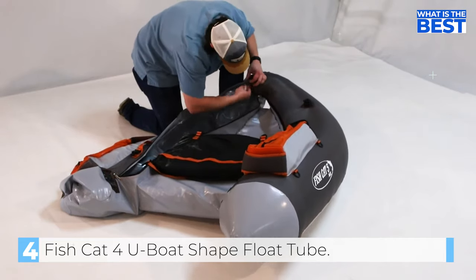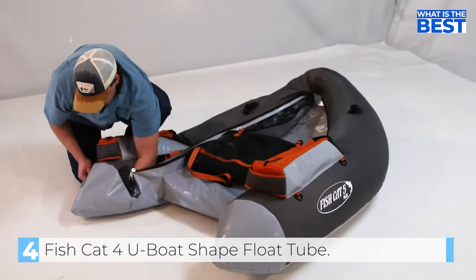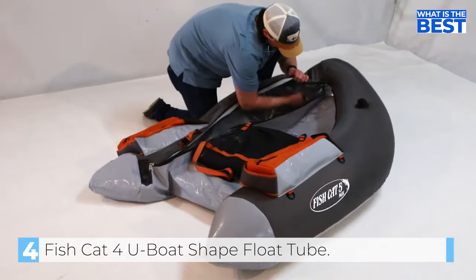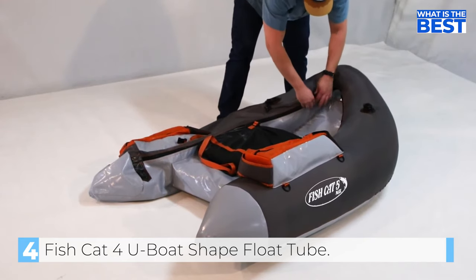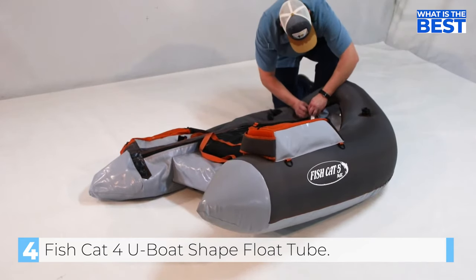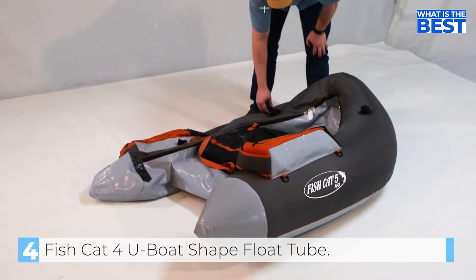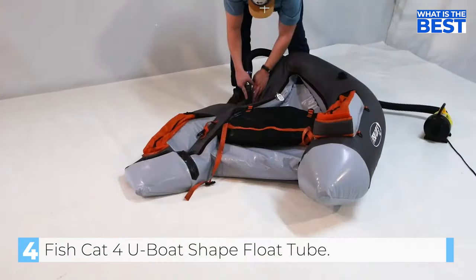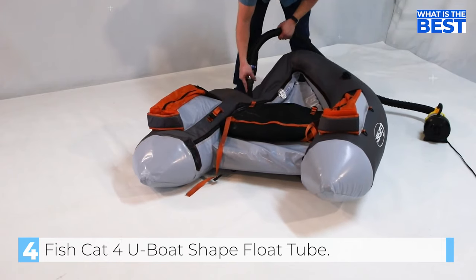In terms of comfort, the OutKast Fish Cat 4LCS Float Tube has a high backrest that provides excellent back support. The stripping apron is also adjustable, making it easy to customize the setup for optimal fishing comfort. The float tube comes with a one-year limited warranty, ensuring that you are getting a quality product that will last. Overall, the OutKast Fish Cat 4LCS Float Tube is an excellent choice for anglers looking for a high-quality belly boat at an affordable price. Its durability, maneuverability, and customizable setup make it an excellent value for money, and the positive reviews from satisfied customers attest to its quality and longevity. If you are in the market for a new float tube, the OutKast Fish Cat 4LCS Float Tube is definitely worth considering.